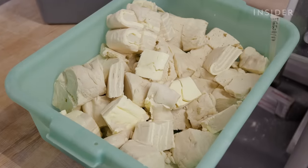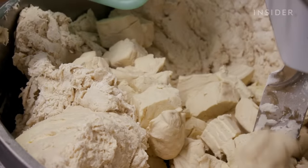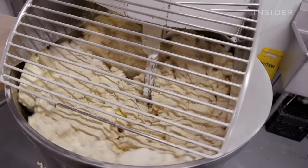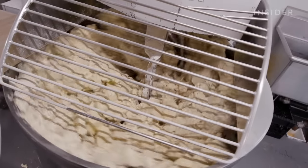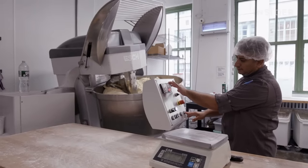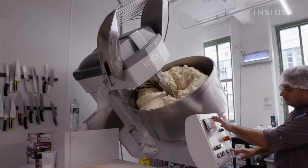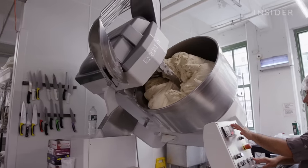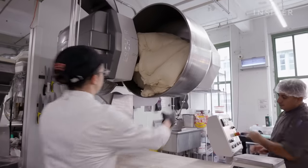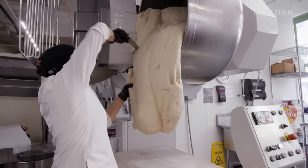Lastly, dough scrap — or pâte fermentée — is combined. It acts as a flavor enhancer with a more mature flavor and also helps with shelf life. Once properly mixed, the entire mixer is lifted so Natalie can transfer portions of dough to the prep table. After the mix, they work quickly to slow down any warmth or fermentation by rushing the dough into the freezer.